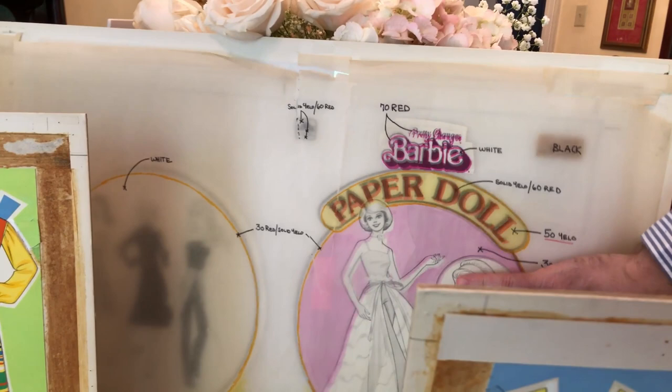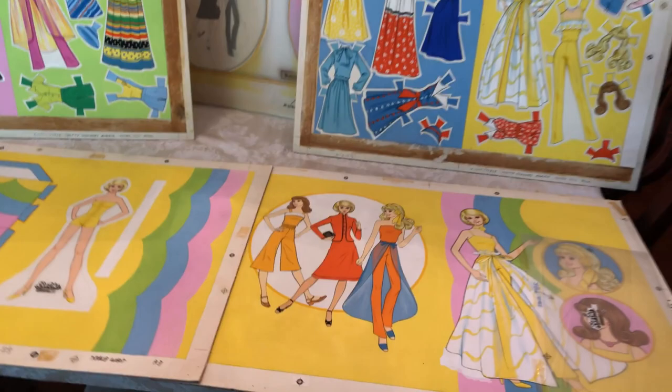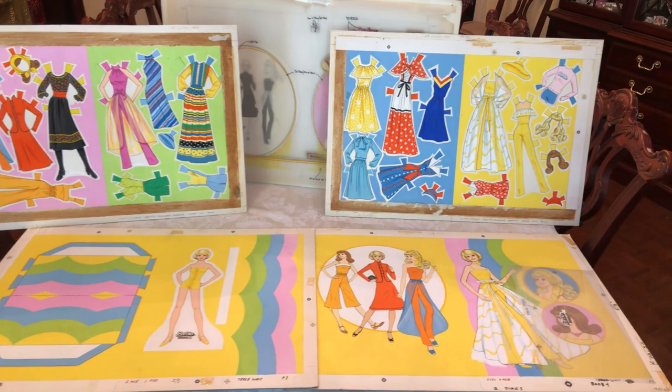We even have the storyboard of how they were going to do the cover, how it was going to be laid out, and the colors they were going to use. It's so fun to be talking about Barbie paper dolls, because every day of our convention we receive paper dolls. I love paper dolls — it's something I played with as a kid and actually created as a kid. The color and everything is just vibrant and amazing.